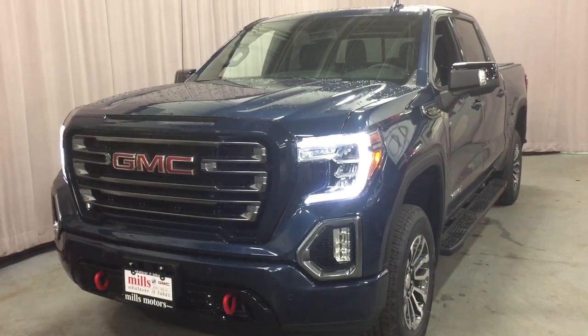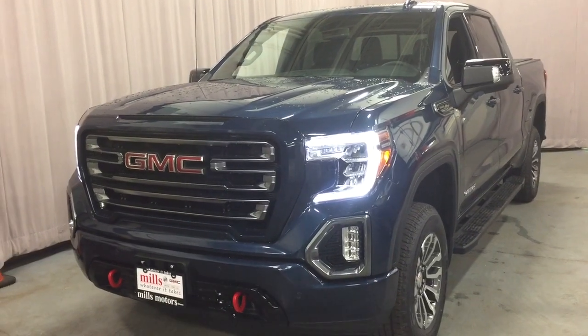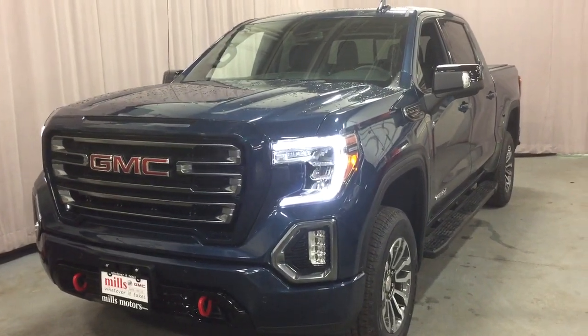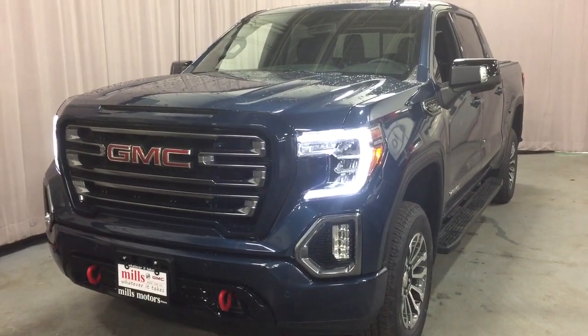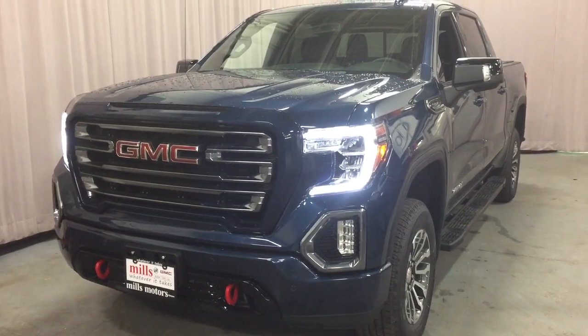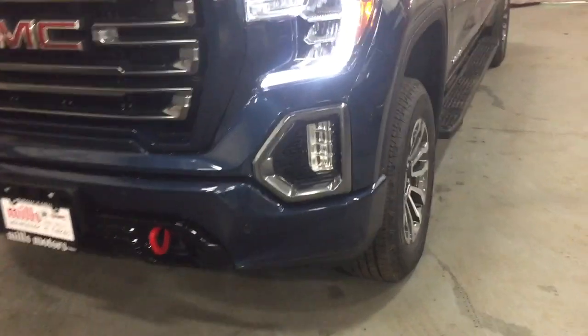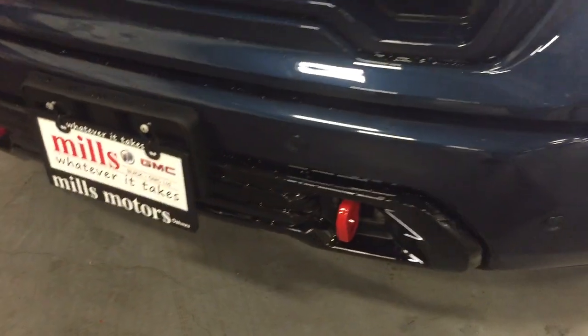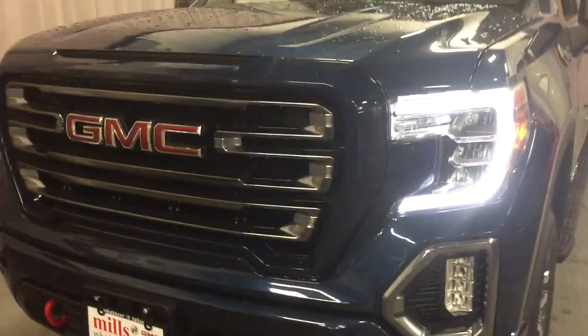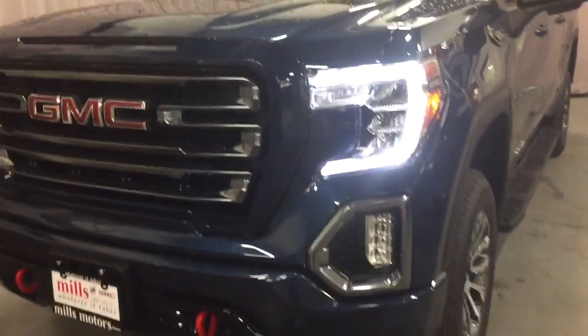Time to check out the 2019 GMC Sierra AT4, this one with the two-inch factory lift kit. Brand new design for 2019. Up front you've got the fog lights, the front parking sensors, the red tow hooks which come standard on the AT4, and the body-colored grille accents.